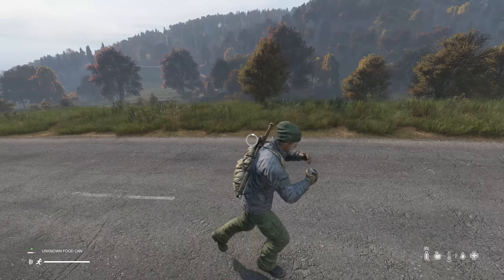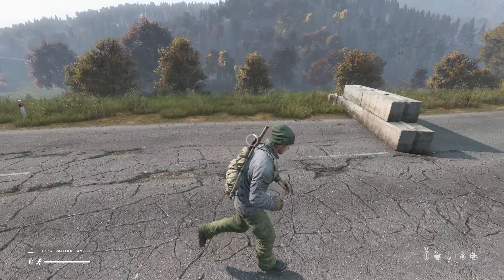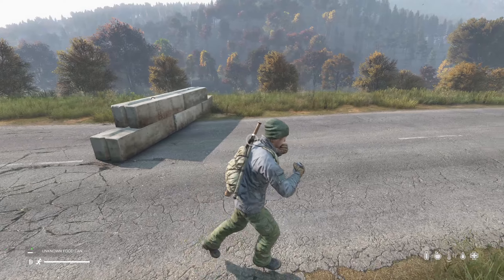I usually save these cans for a backup meal if I'm desperate, or if I'm on a long voyage to another town, I'll take a couple bites at a time while I travel.